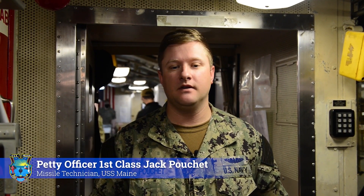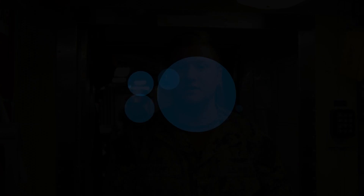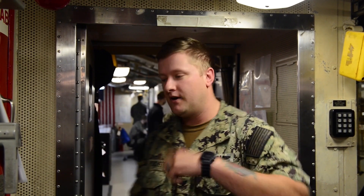Good morning guys, welcome to USS Maine. Today I'll be your tour guide. My name is MT1 Pouchet. Here we are at our first stop, which is Navigation Center, and I'll be handing you off to ETB3 Bordelon, who will be your tour guide for Nav Center. Alright guys, let's go.